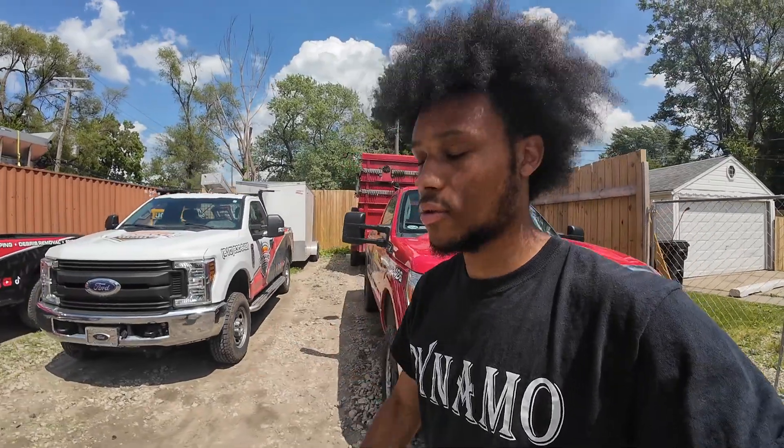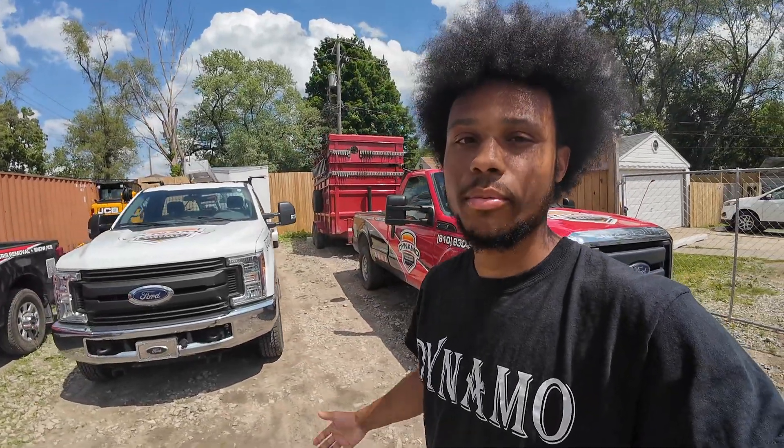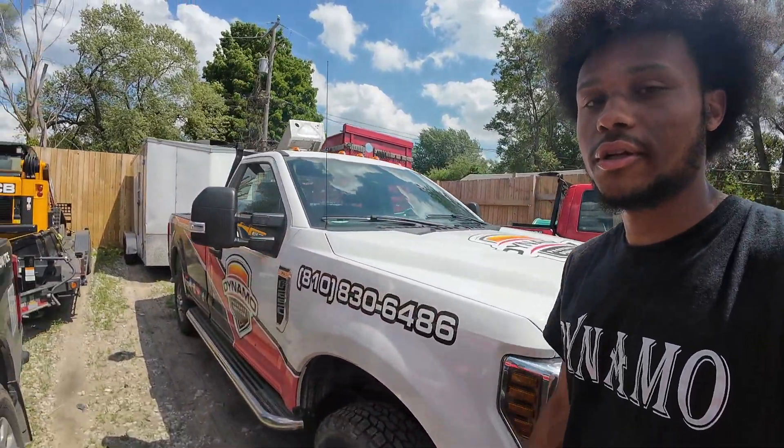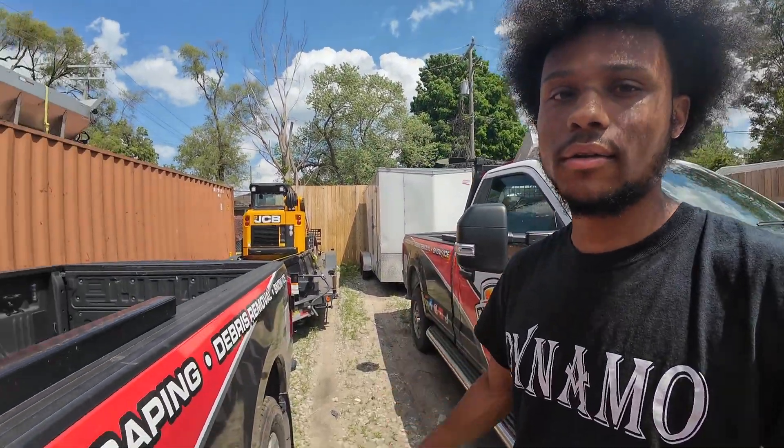Let me know what you think of the wraps — it's definitely eye catching. I've gotten quite a few compliments and quite a few phone calls from it, so it's been working. It definitely makes the company look much more professional and brings all the trucks together. We have a bit of a theme going: we have red with our enclosed trailer, white with our new truck, and gray with our tilt trailer. It just brings everything together with the wrap.